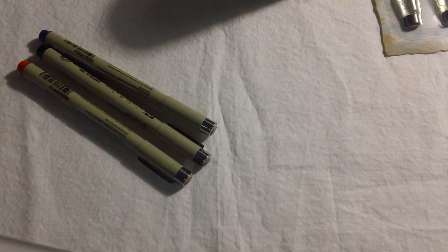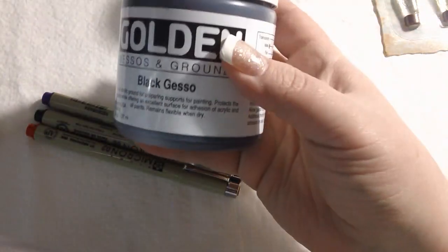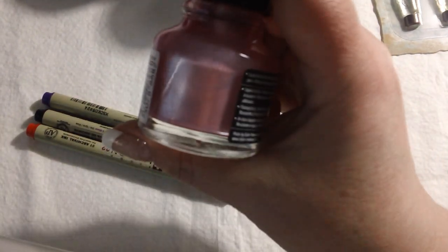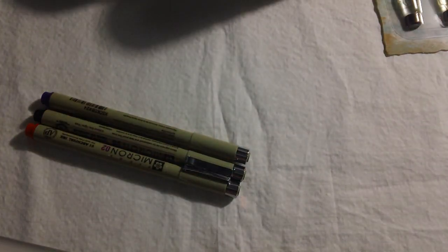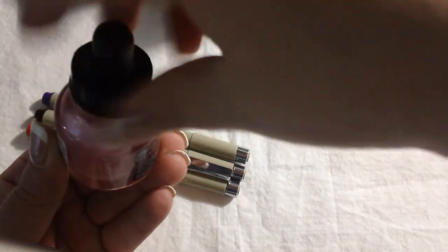At a local art supply store, I picked up a few things for my junk journal. I got some pens and colors, which I think are really cute. I picked up some black gesso, which I thought would be really interesting to use. And then I picked up one of these liquid acrylics — if you can see the color, it's gorgeous. It's called platinum pink. I love it. Hopefully I'll figure out how to use it, because there are tons of other really gorgeous colors.